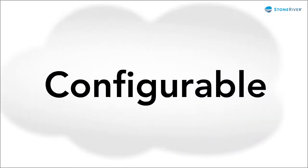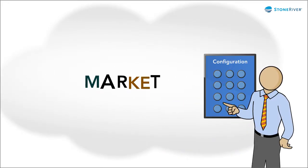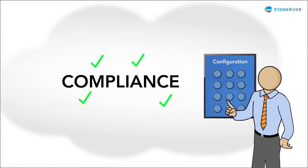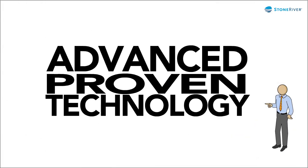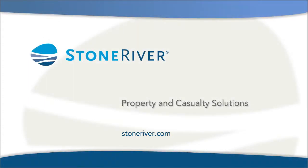These systems can be configured to react to changes in the market and new compliance requirements. And they are built on advanced, proven technology. Here's where to learn more.